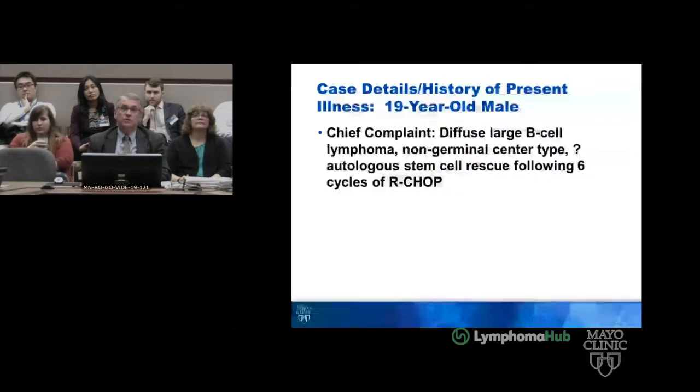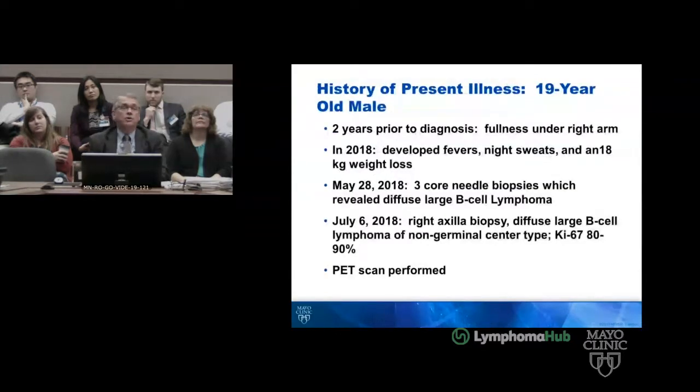This is a 19-year-old male who presented with a chief complaint of diffuse large B-cell lymphoma, non-germinal center type, and questioned an autologous stem cell rescue after six cycles of R-CHOP. I saw him after four cycles, and he's from out of the country. Two years prior to diagnosis, he had fullness under the right arm, then developed fevers, night sweats, and an 18-kilogram weight loss.